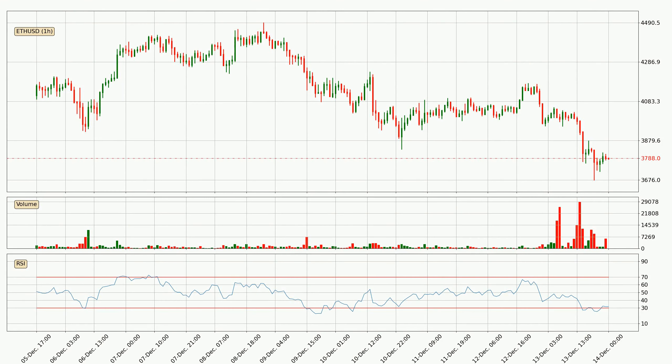Jumping to the hourly relative strength index, the current hourly RSI of 32 is in the lower region, which means that the price is oversold and a rebound or some kind of consolidation is possible.